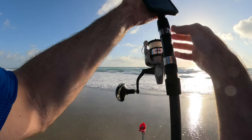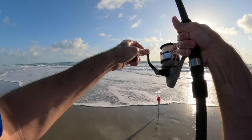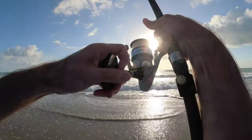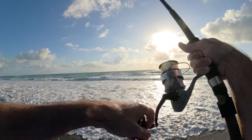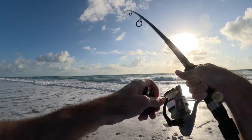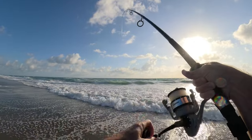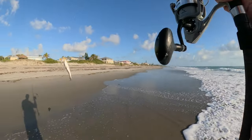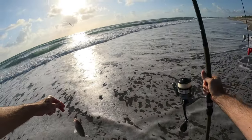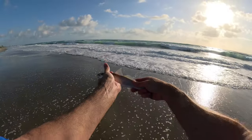Got my phone out, messing with my phone, and got hit. Fish on again. He's on — got a smaller whiting. These whiting sure are out in numbers right now. We're not getting the pompano yet, but we sure are getting the whiting.